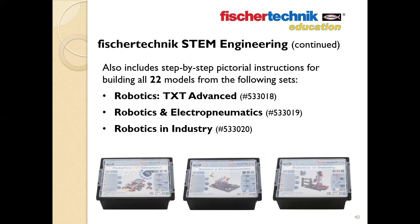The set also includes step-by-step assembly instructions from three Fisher Technic Robotics sets: the Robotics TXT Advanced, Robotics and Electropneumatics, and the Robotics and Industries set. Even if you wanted to work outside of the curriculum, the set contains all the parts, software, controller, and power supply needed to build any of the 22 models found in these three sets — things like color sorting machines, pinball machine simulations, mobile robots, robotic arms, and more.